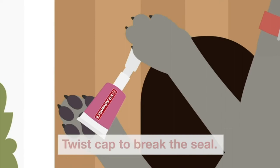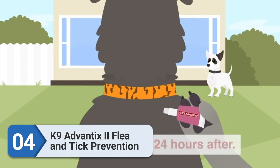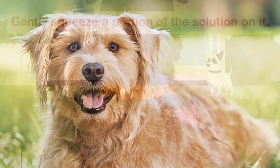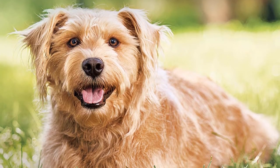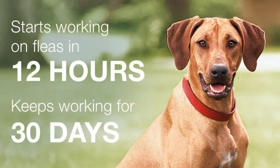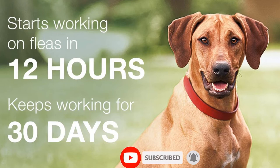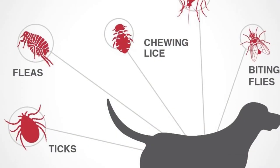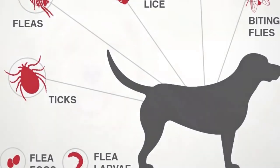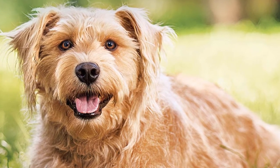Number 4: Canine Advantix II Flea and Tick Prevention. Not all flea and tick treatments are recommended for puppies, so it's important to check with your vet first before purchasing one. Canine Advantix can be safely used on dogs as young as 7 weeks, and the small dog variety is made for dogs that weigh between 4 to 10 pounds. The treatment uses a combination of three different ingredients — a flea adulticide, a repellent, and an insect growth regulator — to stop pests at different stages of their life cycle. The topical works for 30 days and kills on contact, which means fleas, ticks, and mosquitoes don't have to bite your pup for it to be effective.